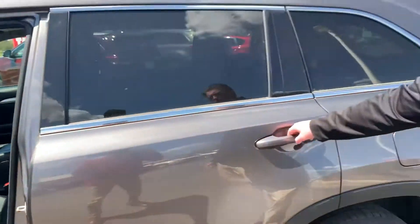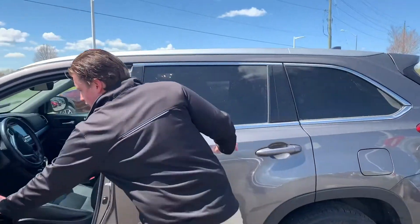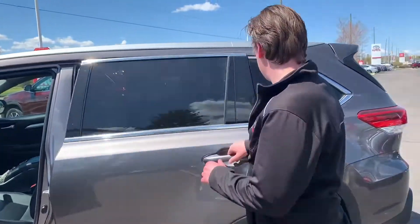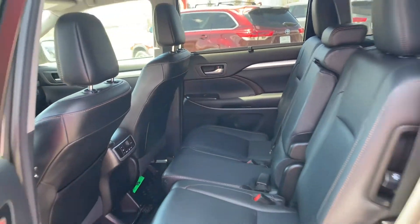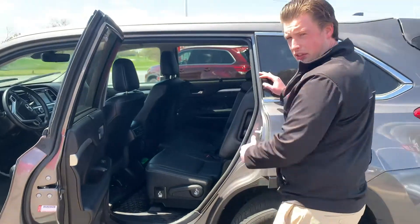You've got the leather, you've got the sunroof. It is an eight-passenger vehicle and does have the seats in the third row as well.